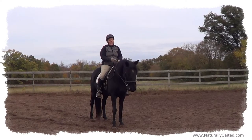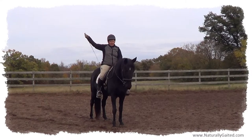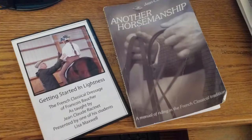I'm so excited. I ran across a DVD that's done by Lisa Maxwell, and she's a student of Jean-Claude Racinet, and he wrote the book Another Horsemanship. He is a French classical dressage student of Brochet, and he has applied what he's learned through his books. This video that Lisa produced is an effort to bring to life this book Another Horsemanship.